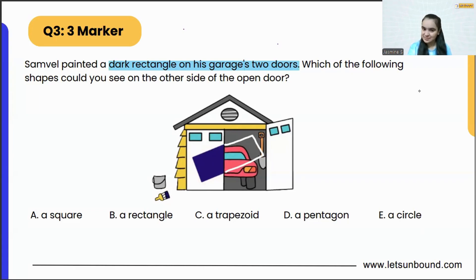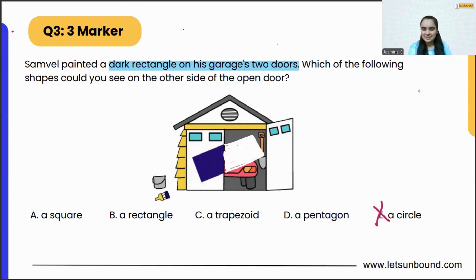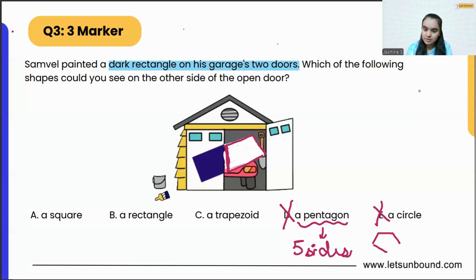If we complete the rectangle, this is how it is going to look. Now, if you see the shape we just created on the other side — does it look like a circle? Does it have any curved part in it? No, so we can eliminate option E completely. Is it looking like a pentagon? Does it have five sides? Let's count: one, two, three, four — no, it does not have five sides, so it is not a pentagon either.